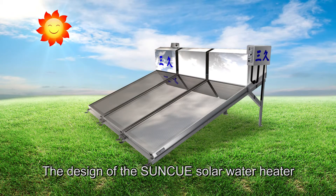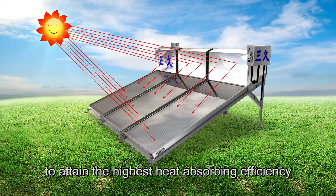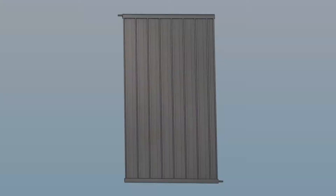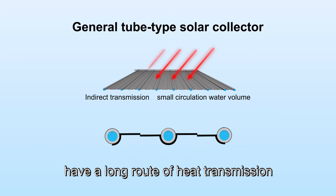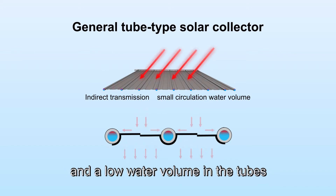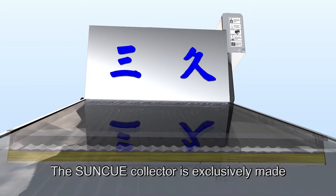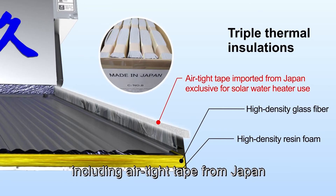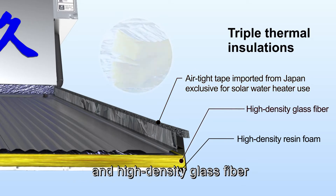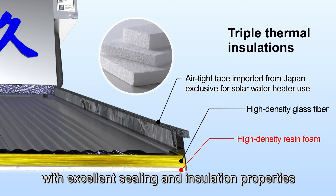The design of the SunQ Solar Water Heater is in sync with Japan, similarly using a large reflective collector to attain the highest heat-absorbing efficiency. General tube-type collectors have a long route of heat transmission and a low water volume in the tubes. The SunQ Collector is exclusively made with triple thermal insulation, including air-tight tape from Japan and high-density glass fiber, as well as high-density resin foam with excellent sealing and insulation properties.